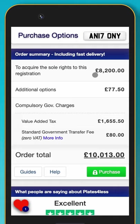The order summary will give you a price breakdown including any options that you selected. This price includes all government charges and will always be displayed before you enter any contact details.